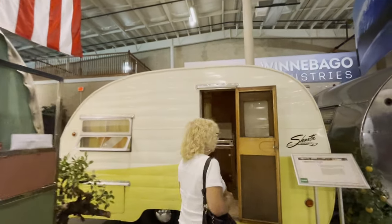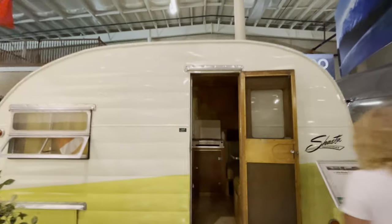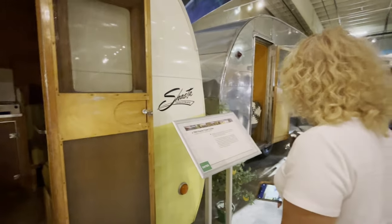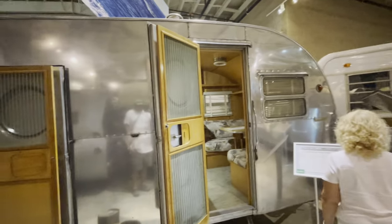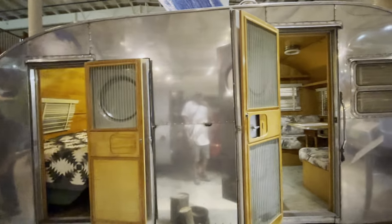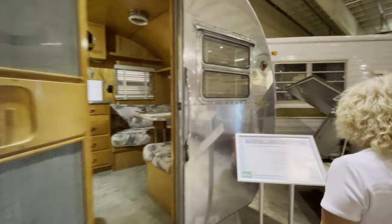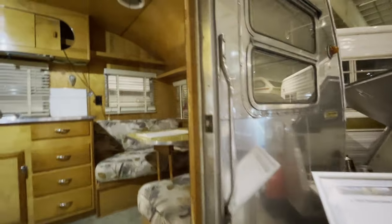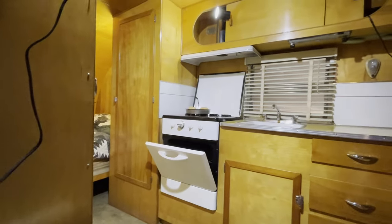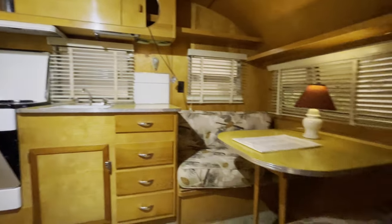Here's a 1954 Shasta - bunk beds in the back, a little bit of a dinette. And a 1954 Yellowstone with two doors. This would be a higher-line travel trailer. Let's see: the furnace, stove, dinette area.